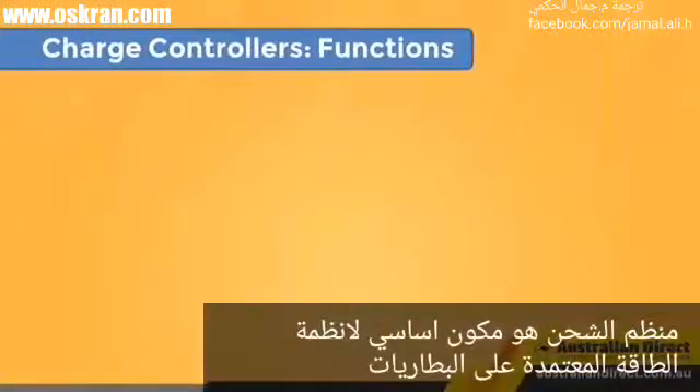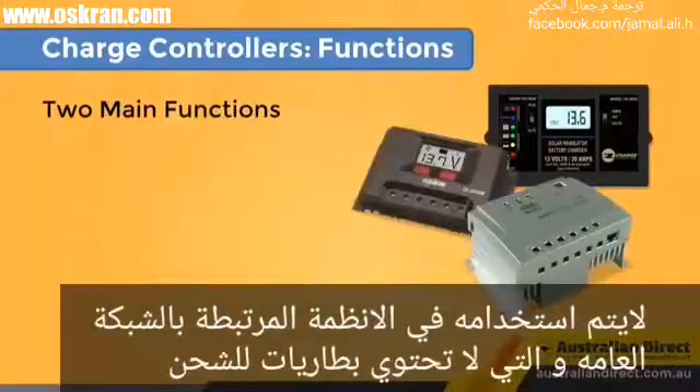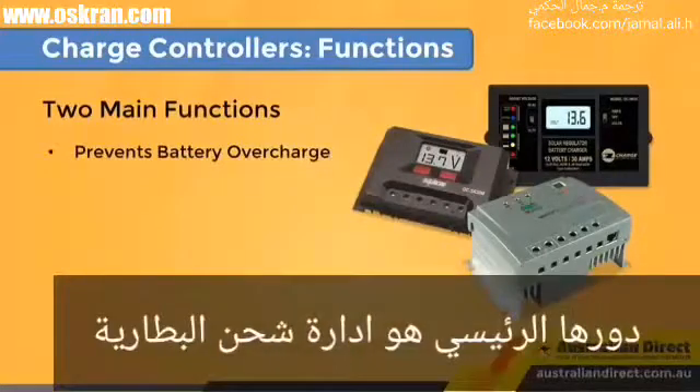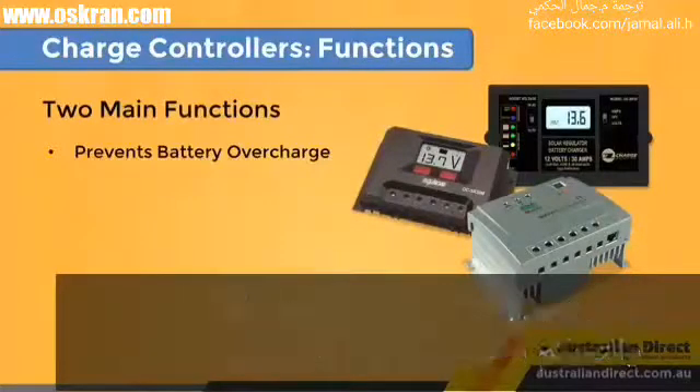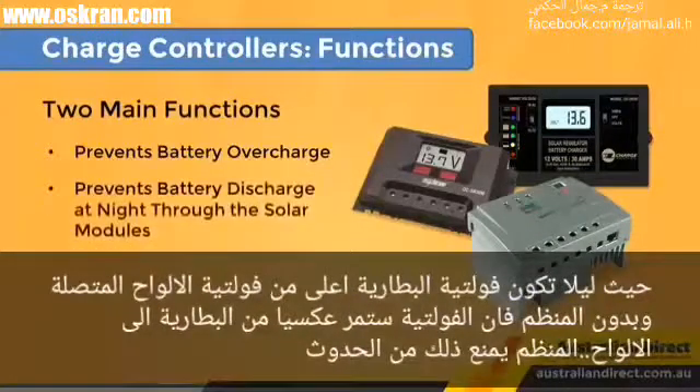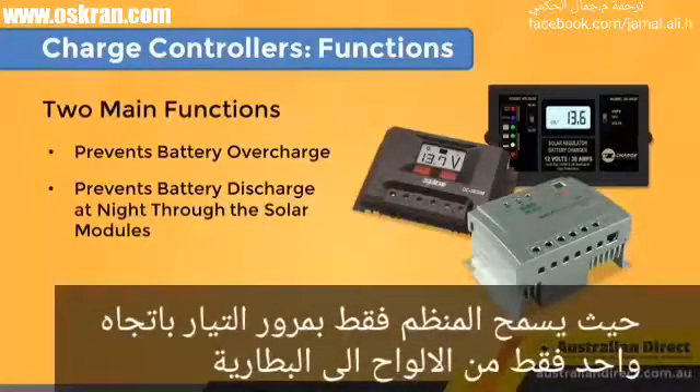A charge controller is an important component in a battery-based system. They're not used in straight grid-type systems as they don't have batteries to charge. Their primary role is to manage charging the battery bank — it prevents it from overcharging, and many of them control the current and voltage at which it charges. At night, the voltage of the battery bank is higher than that of the array. Without a charge controller, the tendency would be for voltage to flow out of the battery bank. A charge controller prevents that from happening, allowing the flow to only go one way into the batteries.